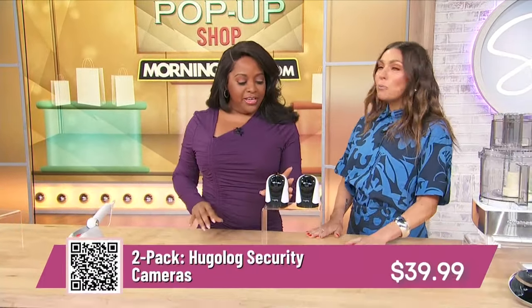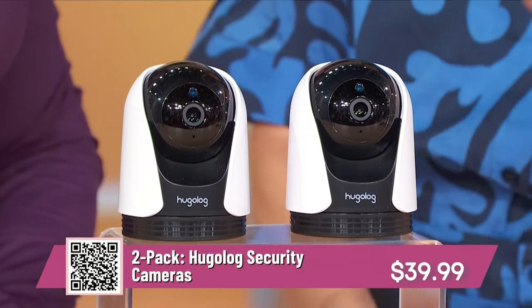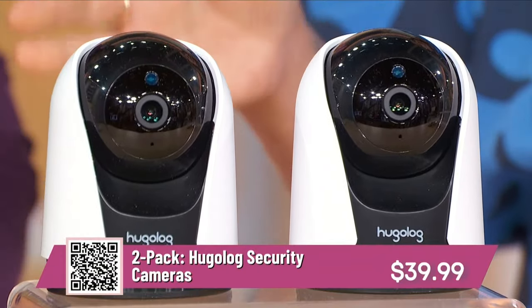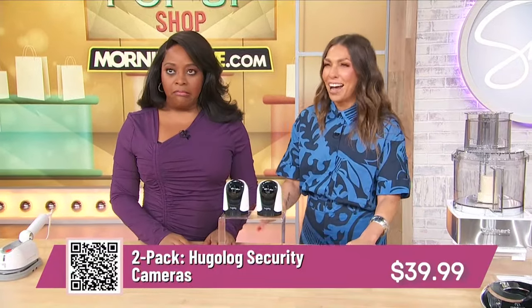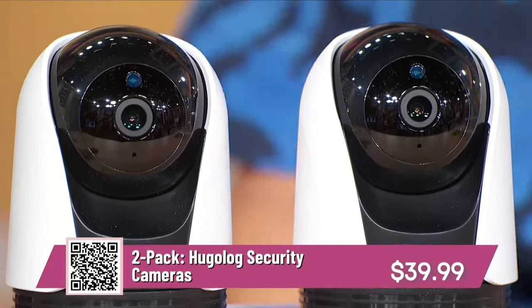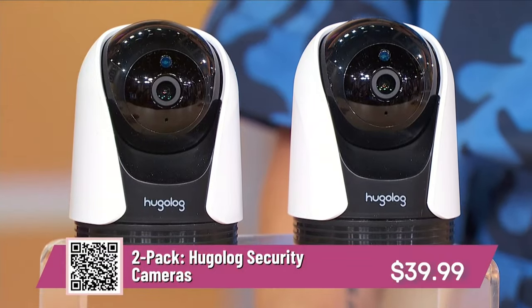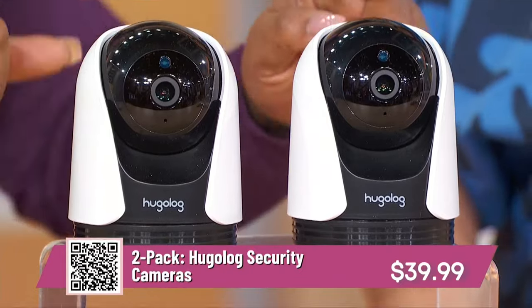Next up is home security — a two-pack from Hugelot Security Cameras. You can pop these in your home, put the app on your phone, and log on from anywhere in the world. It's motion-detecting so you can see everything going on — use it as a baby monitor or keep an eye on the kids. Home security, you can't put a price on it. You're getting up to 48% off today. Retails up to $92, just $39.99 for two security cameras.